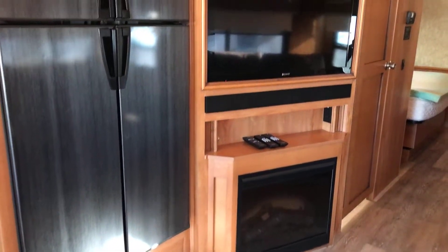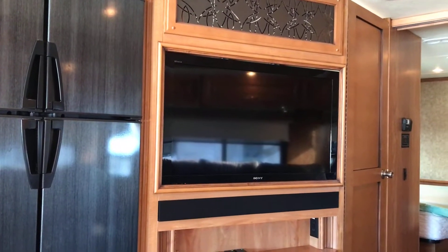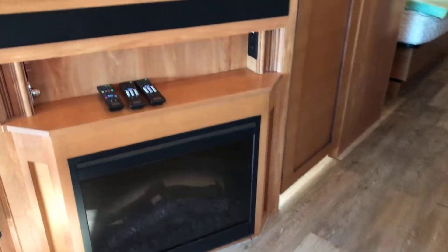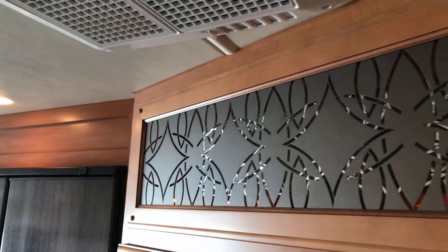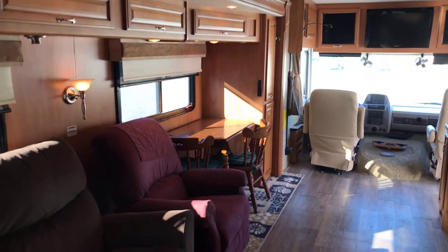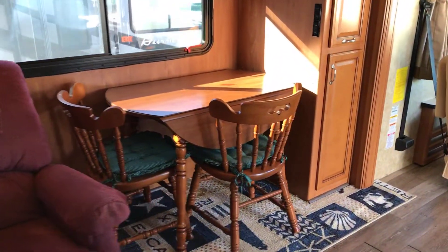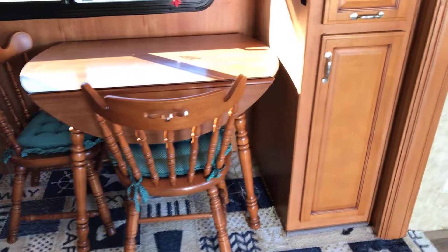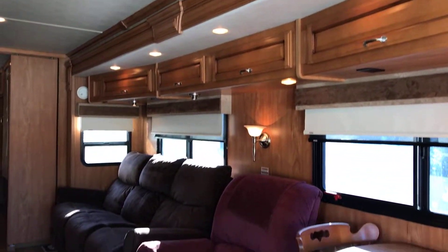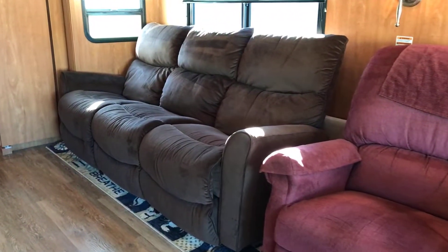Let me get over into your entertainment portion. Got a 34-inch flat screen TV there with a sound bar. Below that, you have your fireplace. Beautiful little art deco piece up here with a light behind it. Over here in your slide-out, you have your table and chairs, as well as some storage right next to it. Got a Lazy Boy recliner as well as the sofa — two kickouts.